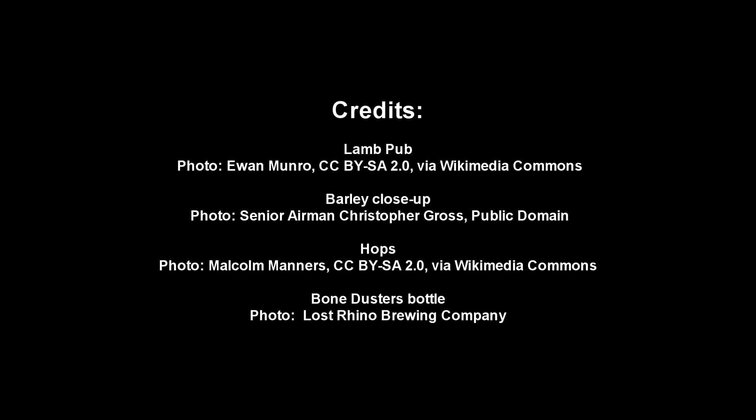Thanks for joining us for this Nature Scoop. Until next time. Cheers. Santé. Needs more meteorite. Definitely. Thanks for having me.